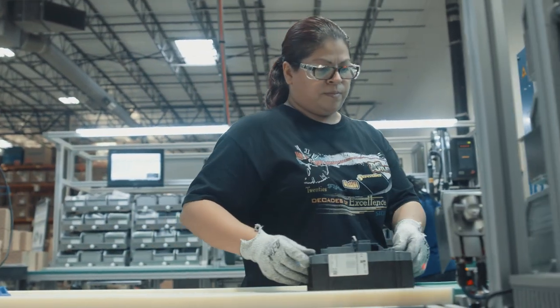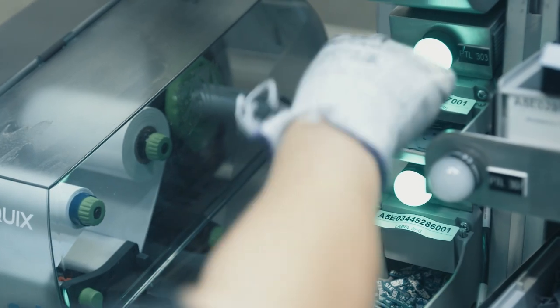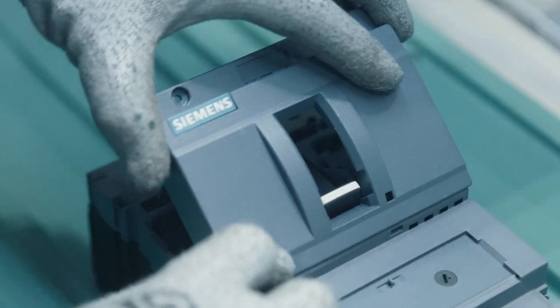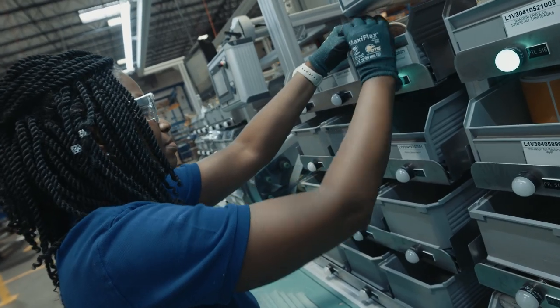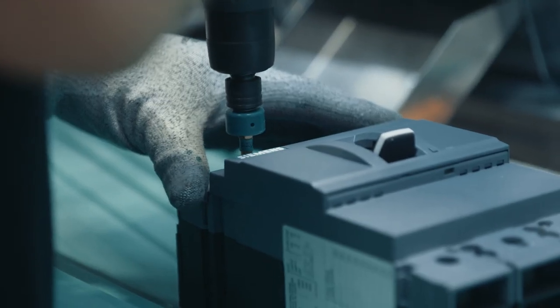When you move a breaker into a station the barcodes automatically scan. This activates our pick-to-light system, indicates which components should be installed by the operator, automatically prints product labeling, activates our torque tools, and sets the appropriate torque for that breaker.